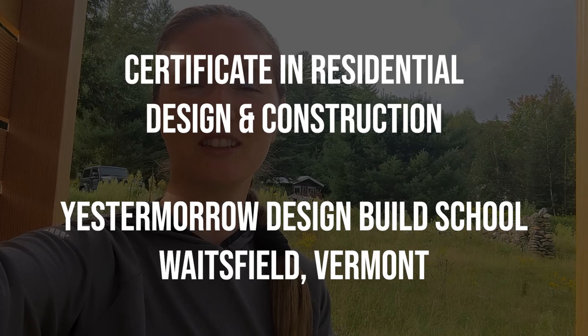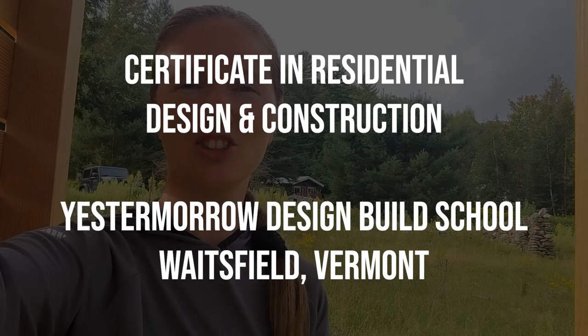This is what I'm doing now — I'm taking a course at Yestermorrow: Certificate in Residential Design and Construction. It consisted of six weeks of online classes, and today is the first day on site. It's going to be three weeks of on-site classes.